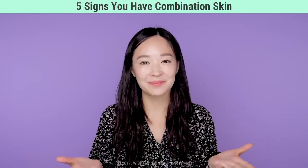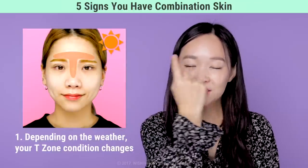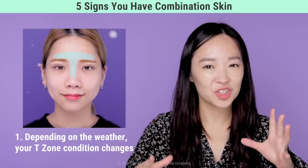We'll discuss five signs that you actually have combination skin, so please stay tuned. First, we need to find out whether you have combination skin — here are five things to see if you can relate. Number one: depending on weather changes, the oiliness level in your T-zone area can change.